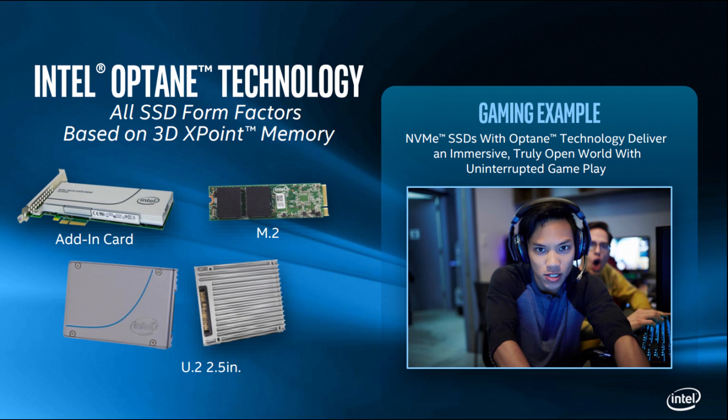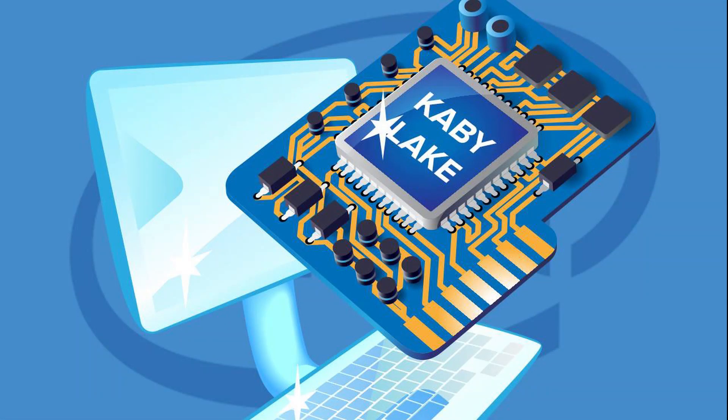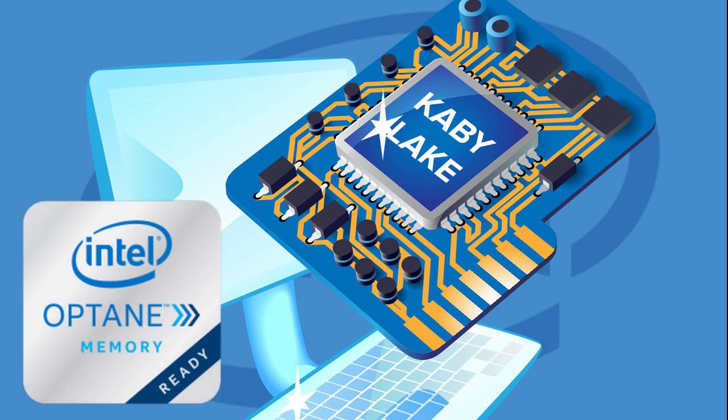Intel Optane memory modules will come in form factors such as add-in cards, M.2 socket modules, and U.2 2.5-inch slots. Currently, this technology will require the 7th generation Intel Core processor and Intel 200 series chipset motherboard.